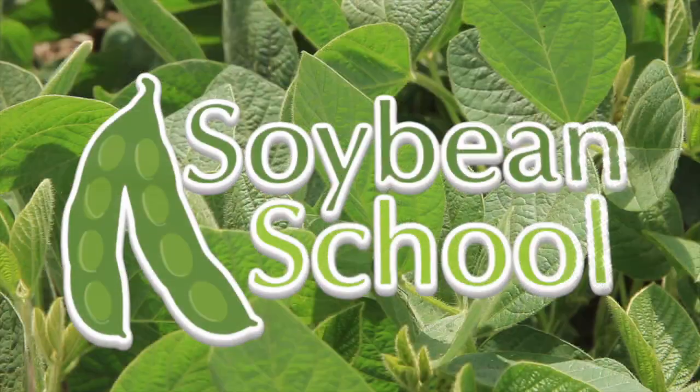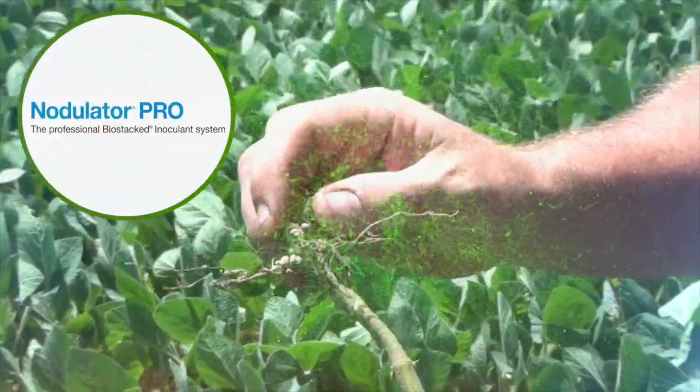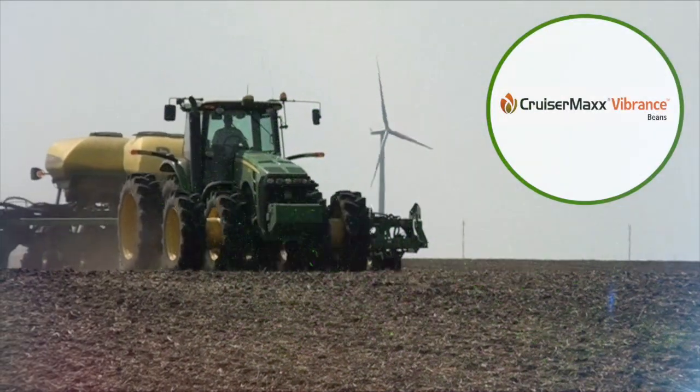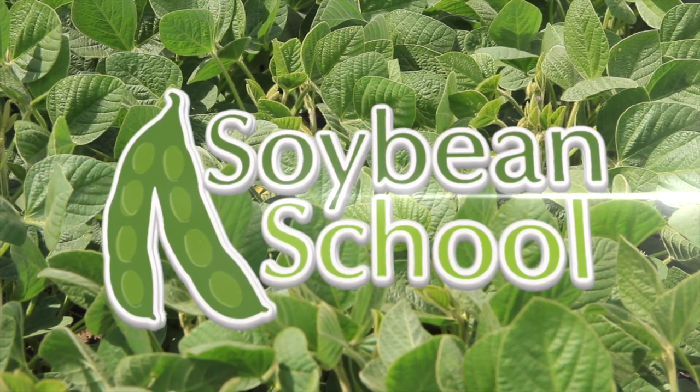The Soybean School on RealAgriculture.com is brought to you by Pride Seeds, Nodulator Pro, and Cruiser Max Vibrance Beans. Kristen McMillan, Research Agronomist with the University of Manitoba, joins us here on Real Agriculture.